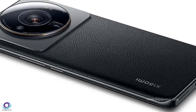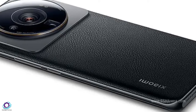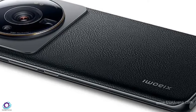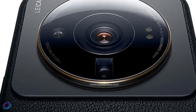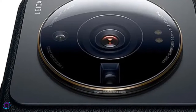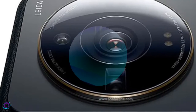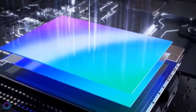Welcome to my channel, Technology in the Future. Today we are introducing the Xiaomi 13 Ultra. Xiaomi is launching the 13 Ultra to the market soon. The company is working on a new device in its new series called 13, and this new smartphone will be a flagship named the Xiaomi 13 Ultra.